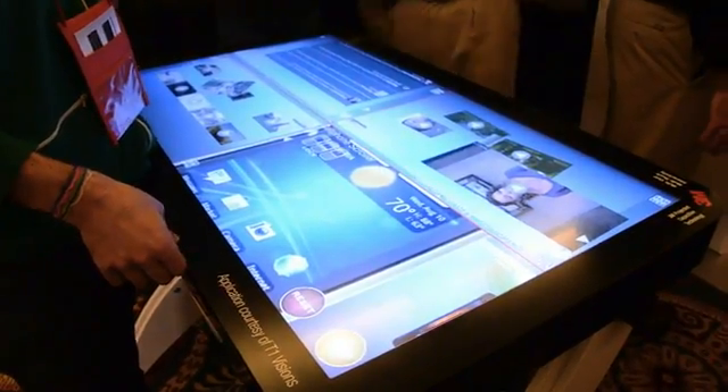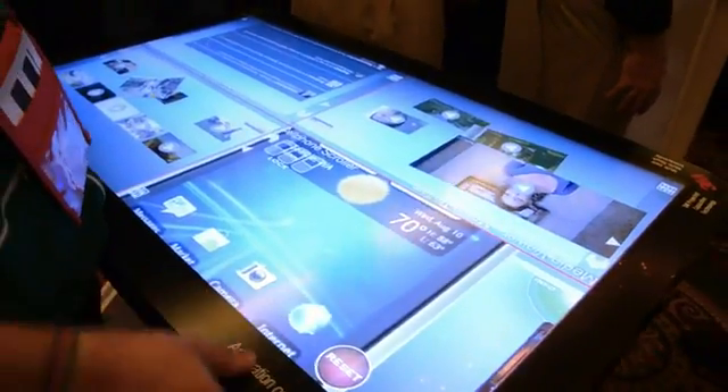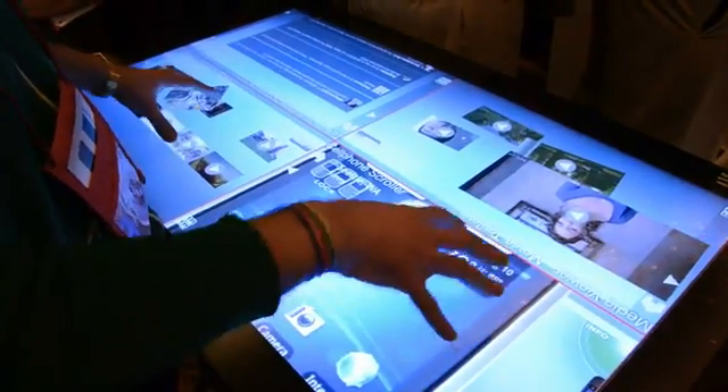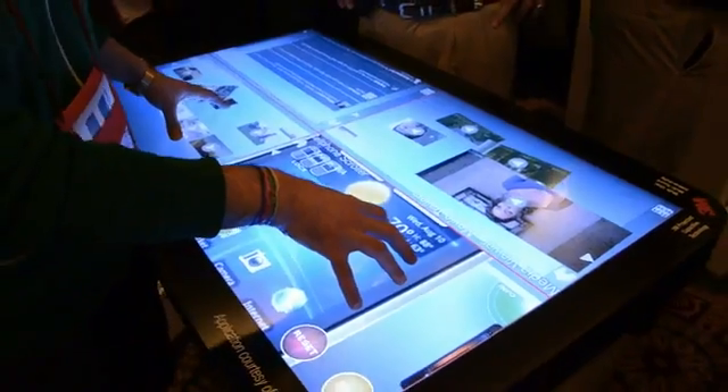We're here with 3M and they're showing off a prototype of their 3M projected capacitive technology. This is a 46-inch screen, 1080p, and it supports up to 20 touch points, but they do have plans for it to support up to 60.